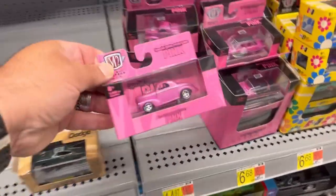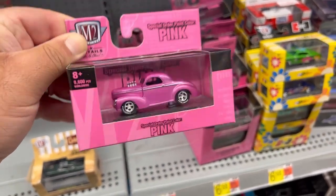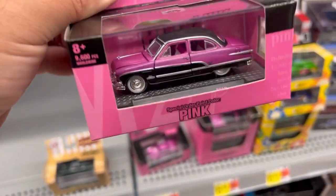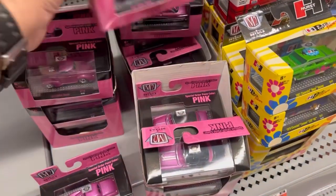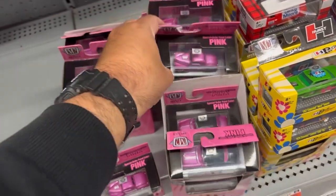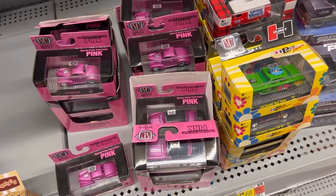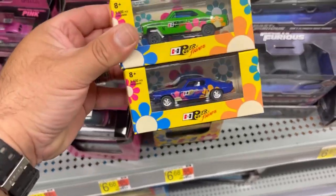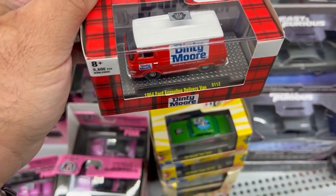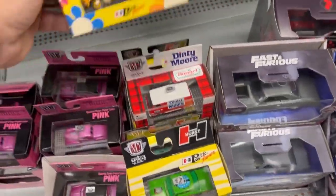Check this out guys, we have these M2 pink cars here. This is a 1941 Wheelie's Coupe and here is a 1951 Ford Crestliner. It looks like they took all the good ones - I believe there's a couple of trucks and also a Nissan Skyline. There's also this 1964 Ford Econoline delivery van with the Dinty Moore livery, and here's a pretty cool Mustang.